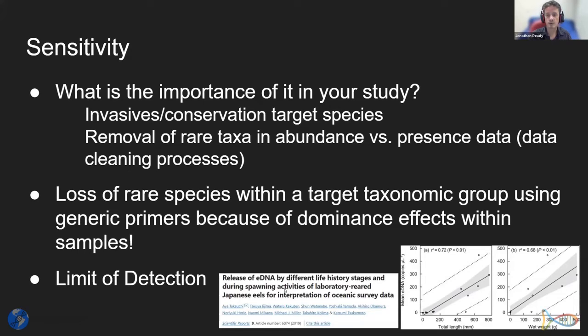Rare species effects can change depending on the approach used. If we're doing metabarcoding and have a dominant signal, or if our primers are biased toward sequencing a certain taxonomic group, then those rare species can be excluded from analysis within the molecular procedure. There are a lot of questions about the limit of detection for eDNA using these different approaches.